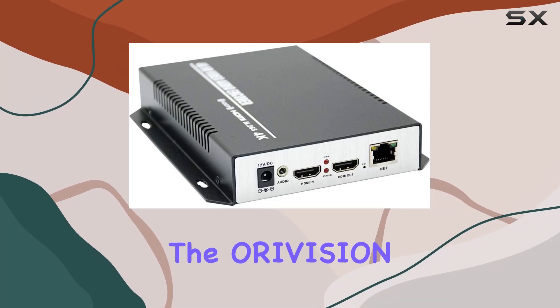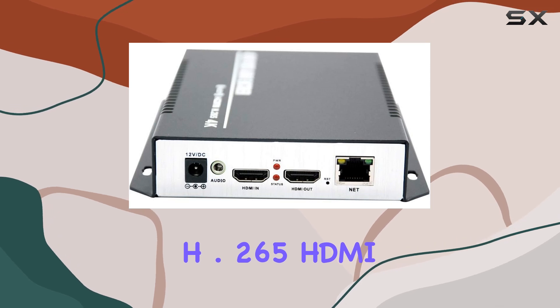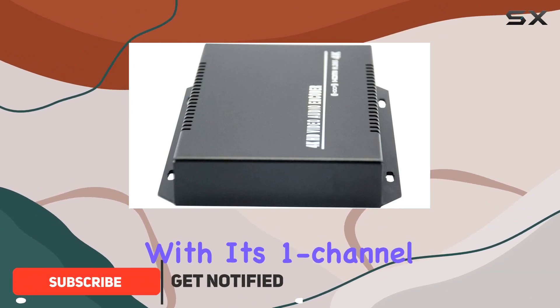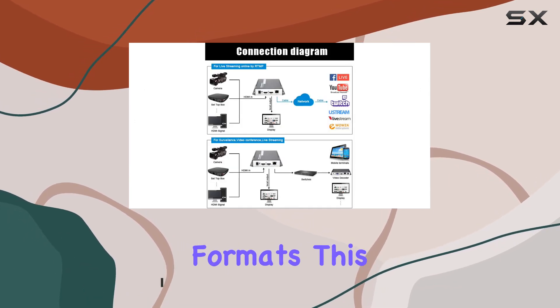Today, we're diving into the AuraVision ZUI-EH501, a powerful H.265 HDMI video encoder designed for professional HD audio and video encoding. With its one-channel HDMI input supporting H.265 and H.264 coding formats, this device offers versatile functionality.